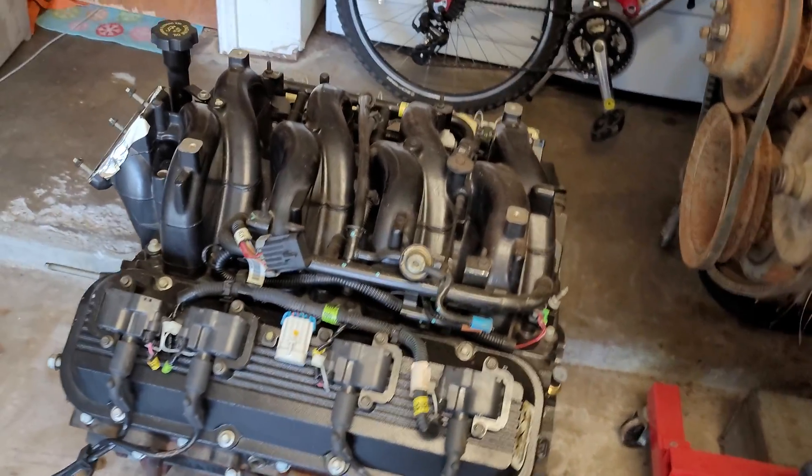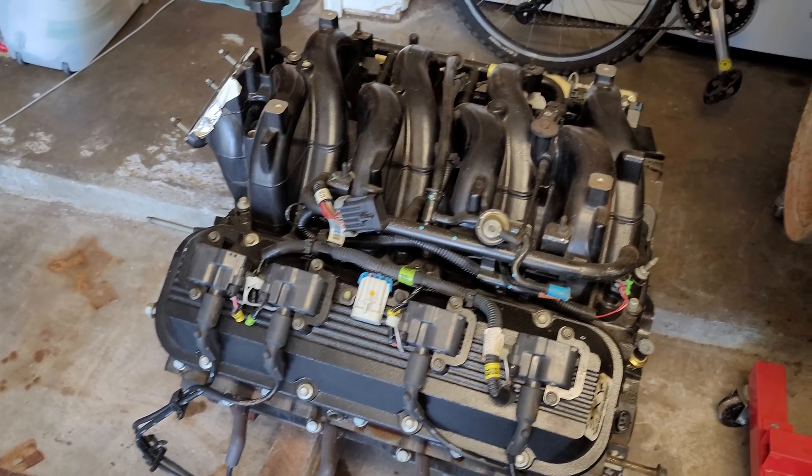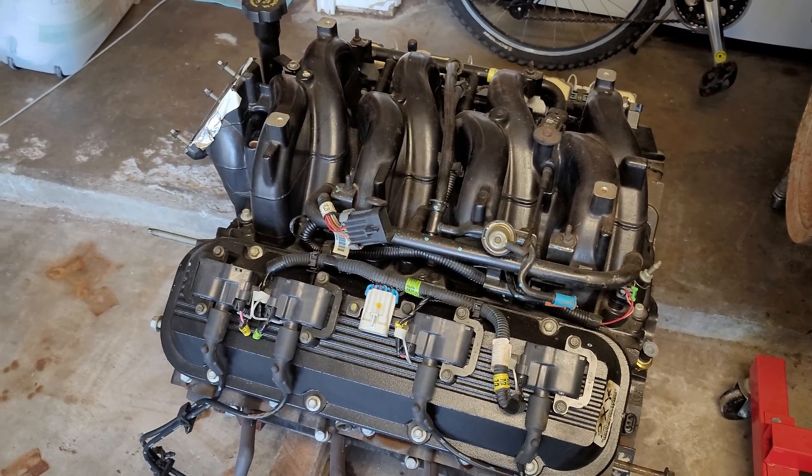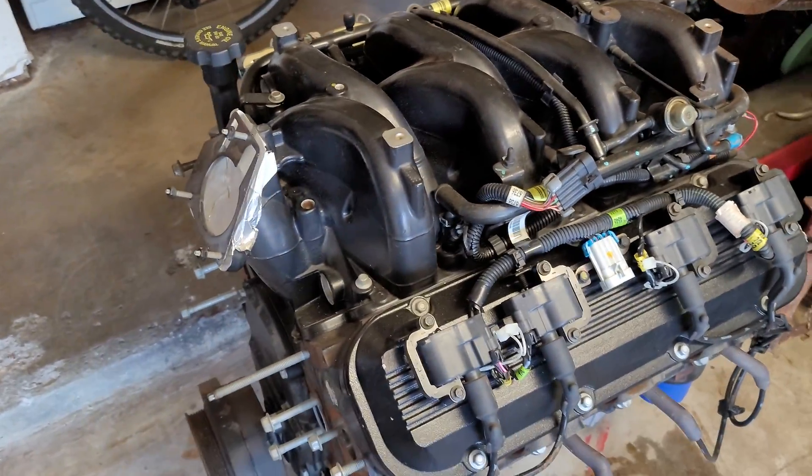The big block Chevy was designed and created for the need to have bigger motors in their trucks and other vehicles to handle more power output. What this motor is specifically is the seventh generation Mark Seven engine of the big block Chevy series.